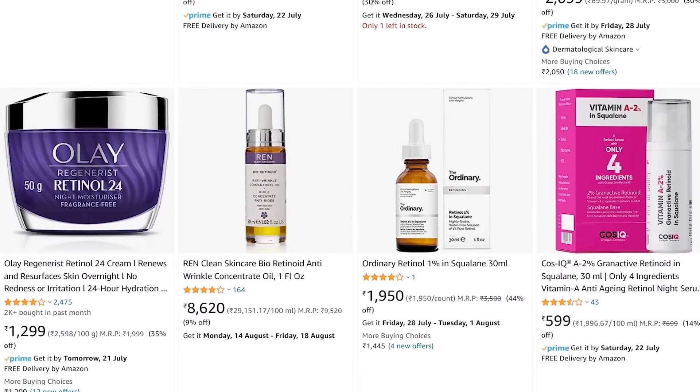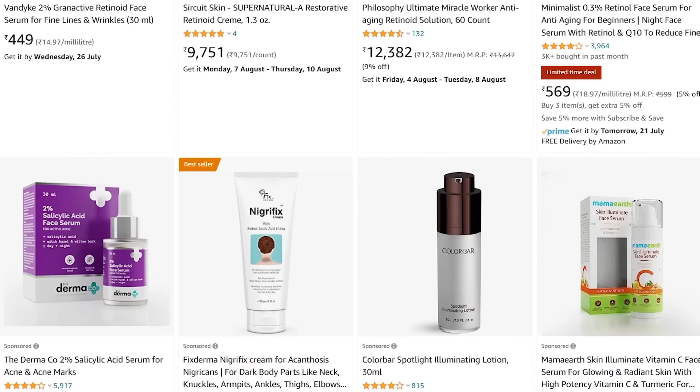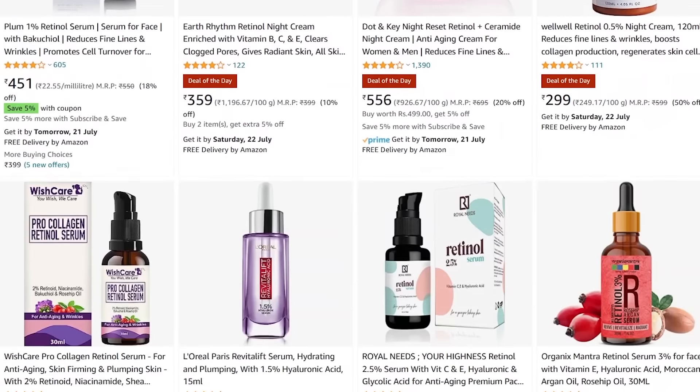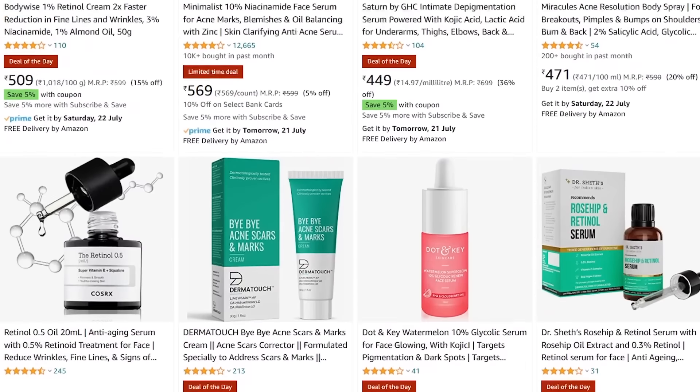If we look at retinol specifically, it is the weakest form of retinoid. You can find it in any over-the-counter anti-aging cream. Tretinoin, on the other hand, is a prescription-based medicine available at concentrations from 0.025% up to 1%.